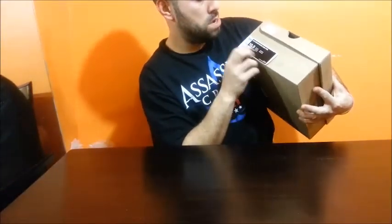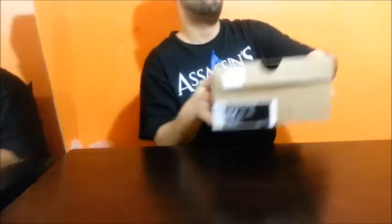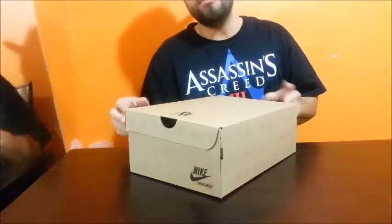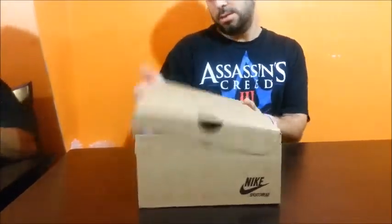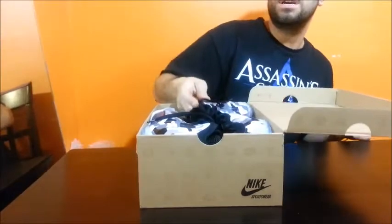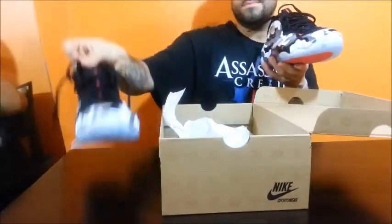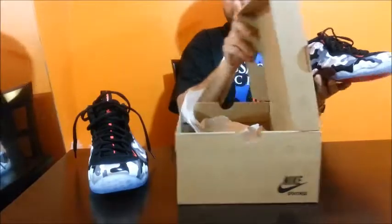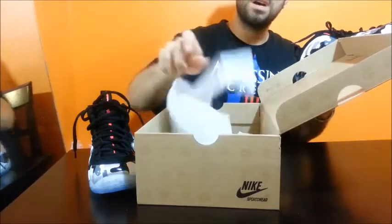Air Foamposite One PRM — black, hyper red, dark gray, white. Came in a regular box, plain old box. The sneaker is definitely not plain. Let's take it out for you guys. Came in regular tissue paper, and got my receipt from Foot Locker.